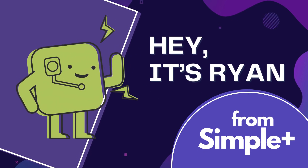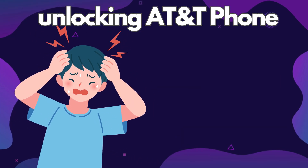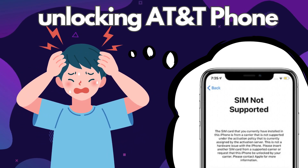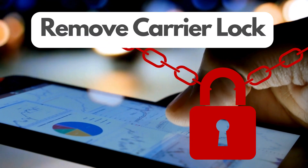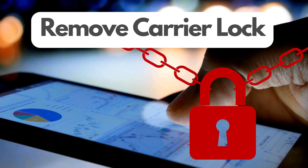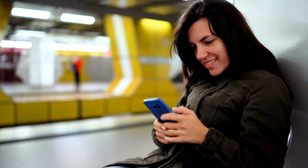Hey there, it's Ryan! Today, we're diving into something that can be a real headache for phone users: unlocking your AT&T phone. Ever popped in a new SIM card only to be greeted with the annoying 'SIM not supported' message on your iPhone? Yeah, we've all been there. But don't worry, I've got your back. In this video, I'll walk you through multiple ways to remove that pesky carrier lock, also known as a SIM lock. This lock is what's stopping you from jumping ship to another carrier or using a different SIM card. So whether you're switching carriers or just need more flexibility with your phone, stick around and let's get your phone freedom back.